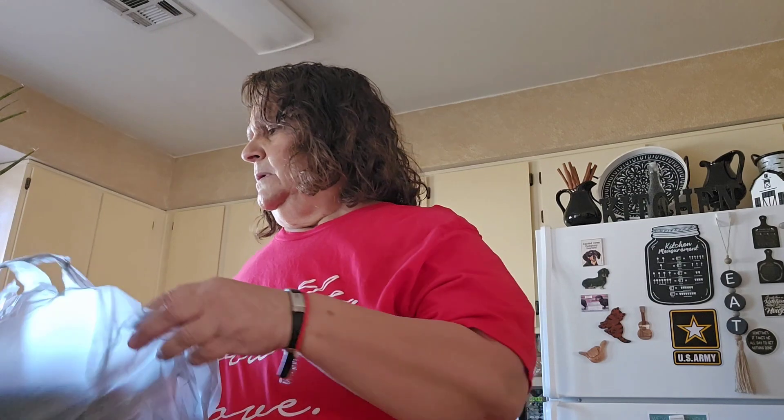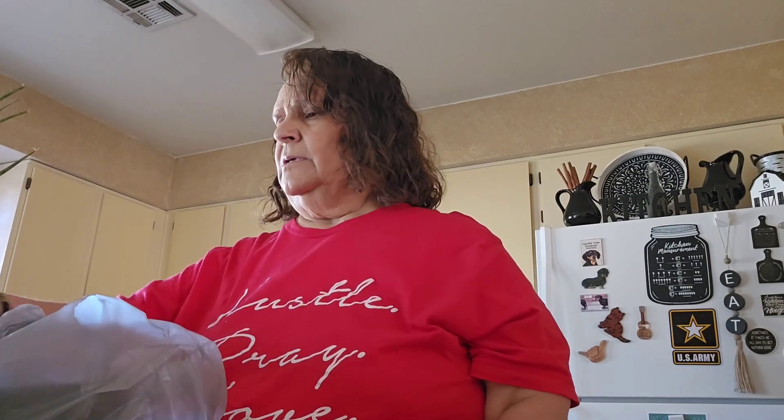Hey everybody, it's Triple G's and I got a Dollar Tree haul. I've got some new items. So let's get started.